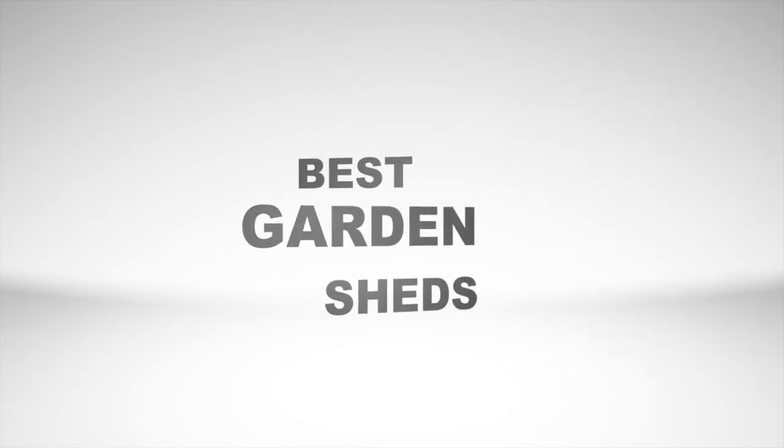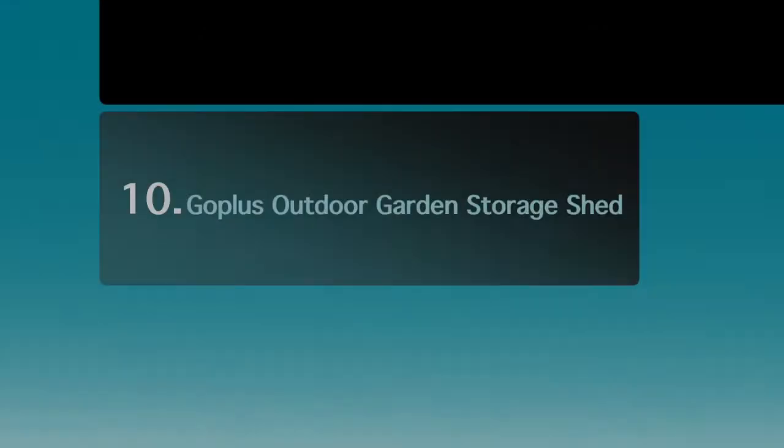The Top 10 Best Garden Sheds. Number 10: Gobliss Outdoor Garden Storage Shed.